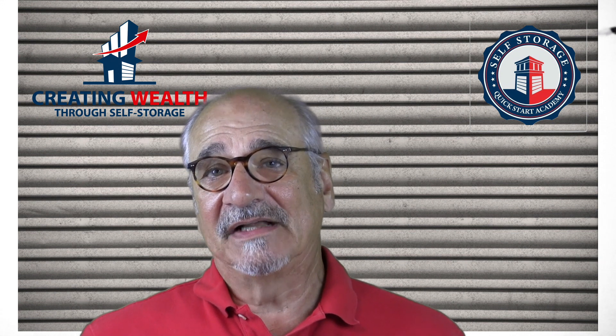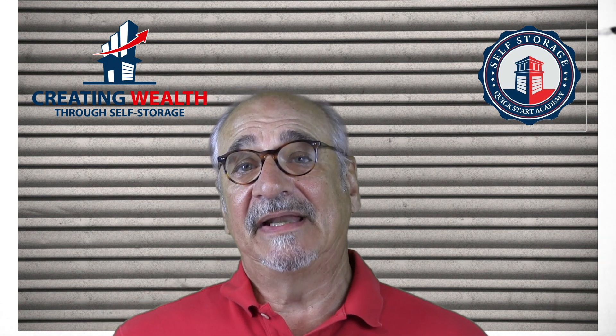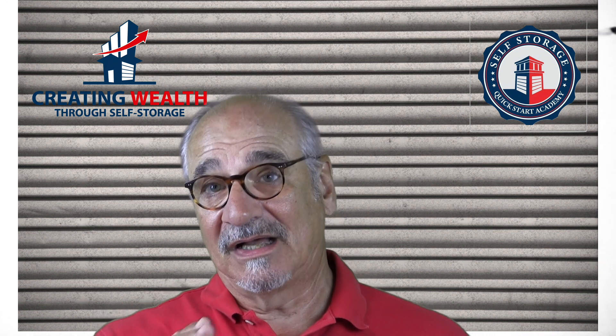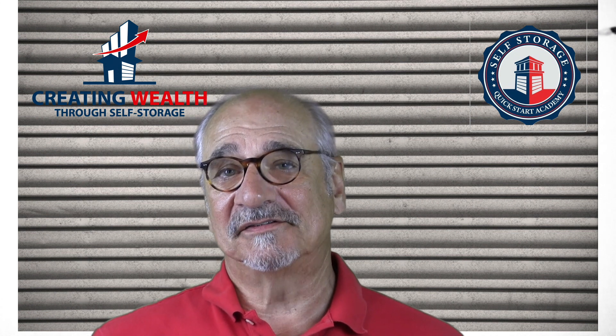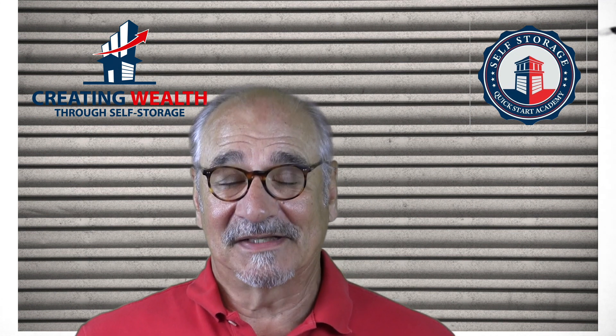If you're not using it, I invite you to look at it at storageworldanalyzer.com or creatingwealththroughselfstorage.com — hit the Storage World Analyzer tab. Thank you very much. I look forward to being with you next week.